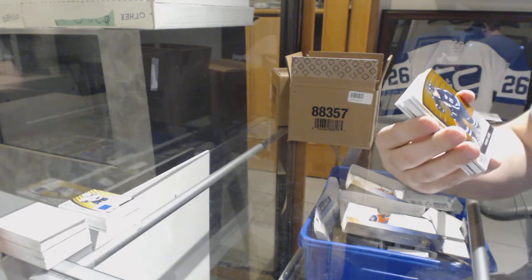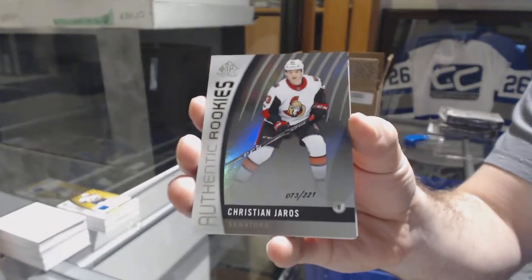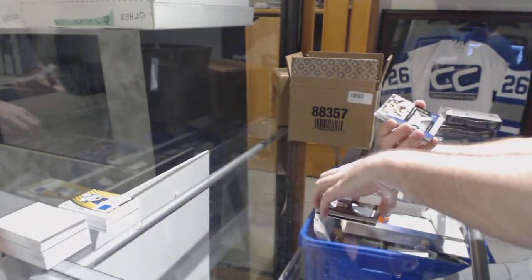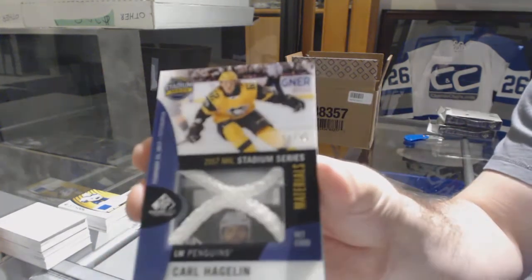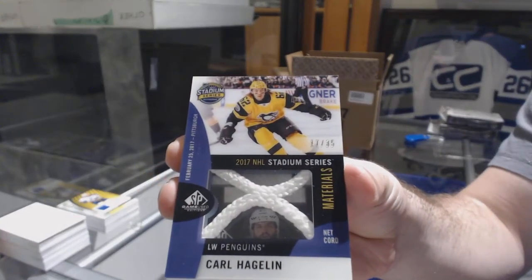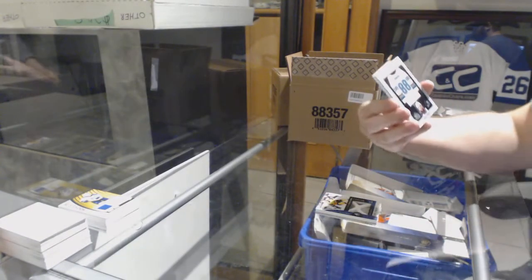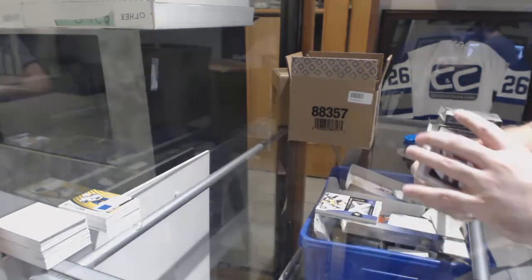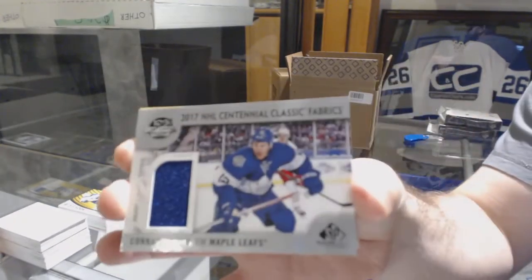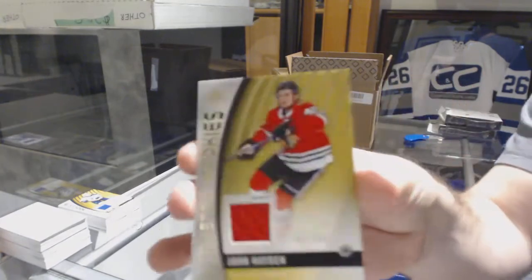We start at 136, Patrick Laine Orange Base. For the Ottawa Senators, Christian Jaros to 221. We've got a Net Court Stadium Series Net Court, number to 35, for the Pittsburgh Penguins — Carl Heiglin, number to 35. For the San Jose Sharks, Frameworks Jersey, Brent Burns. For the Maple Leafs, Centennial Classics Fabrics, Connor Brown. And for the Hawks, the 399, John Hayden.